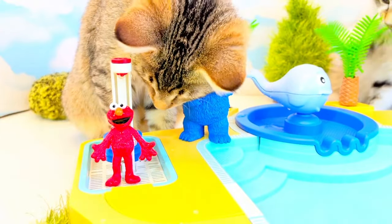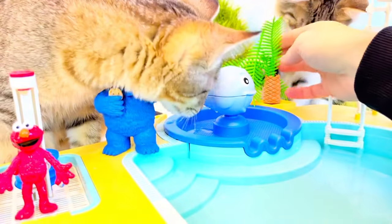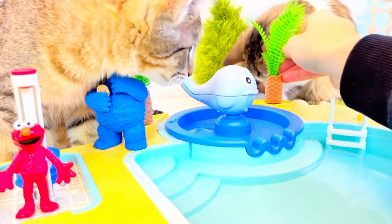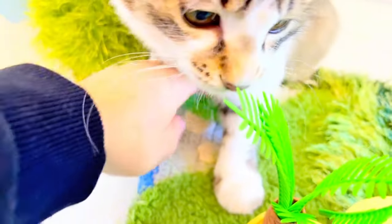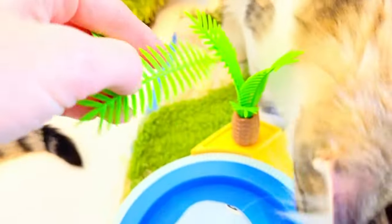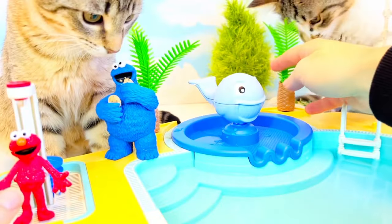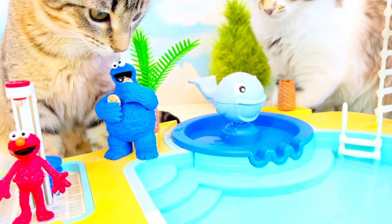Oh no — the kitten is trying to eat something. That's plastic! I need that back. No, no, no! Silly kittens. I think we're just going to have to take the plants out for now so that the kitties can't chew them.